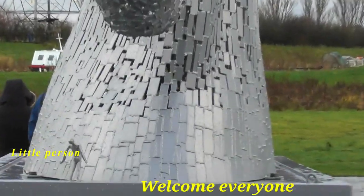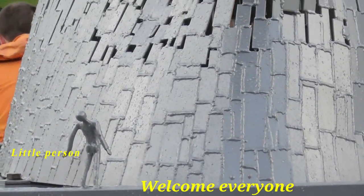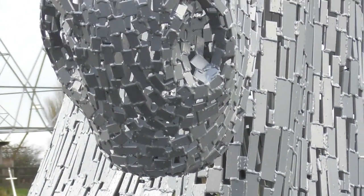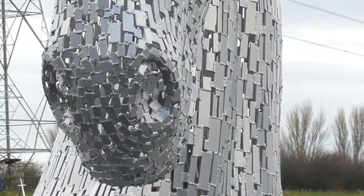Hi everyone, welcome, it's Guna here. What you're looking at is a little person looking at the two metal horse sculpture. It's called Kelpie.